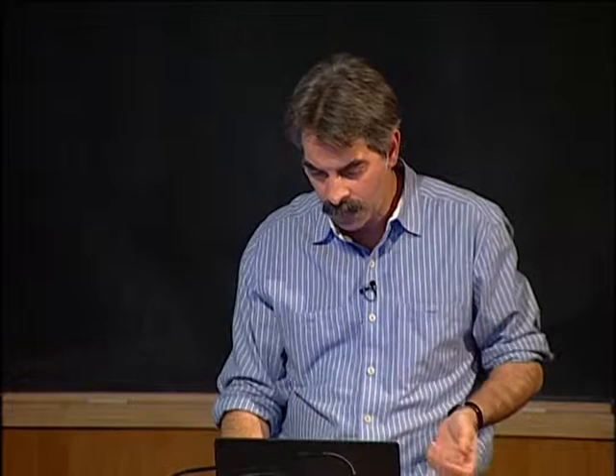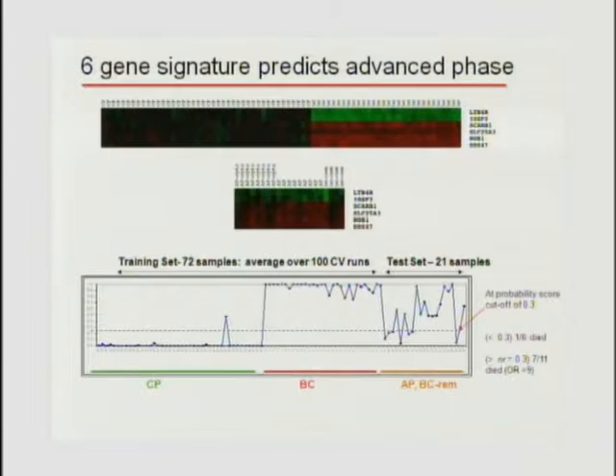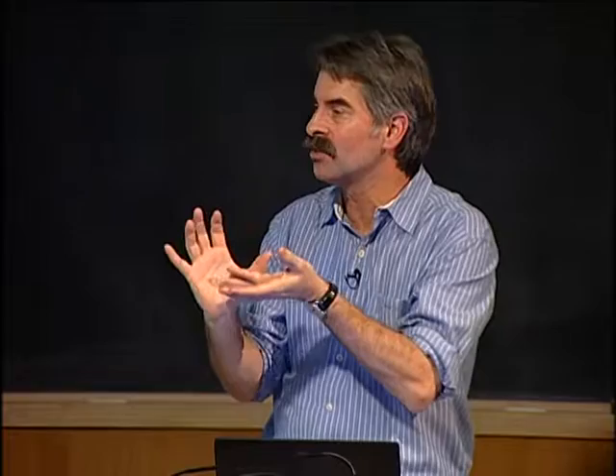Looking at 3,000 progression-associated genes versus genes different in chronic phase untreated versus massive resistance, Vivian Oller in the lab found 1,600 genes different in resistance, and 1,200 overlap with the progression set. There's a huge overlap between the drive to progression and the drive toward resistance. Mathematical modeling reduces this to a 6-gene signature set associated with blast crisis—chronic phase patients score low, blast crisis patients score high, and accelerated phase/blast crisis in remission bounce around the board, reflecting their clinical heterogeneity.